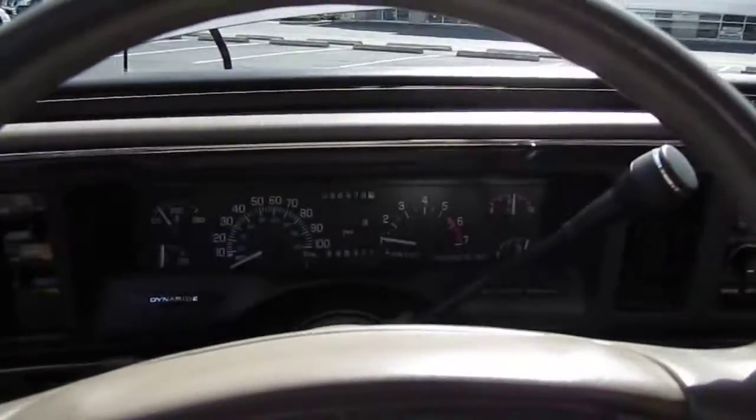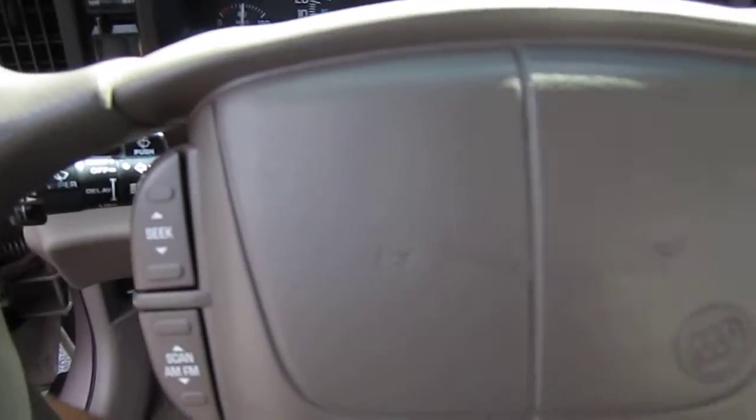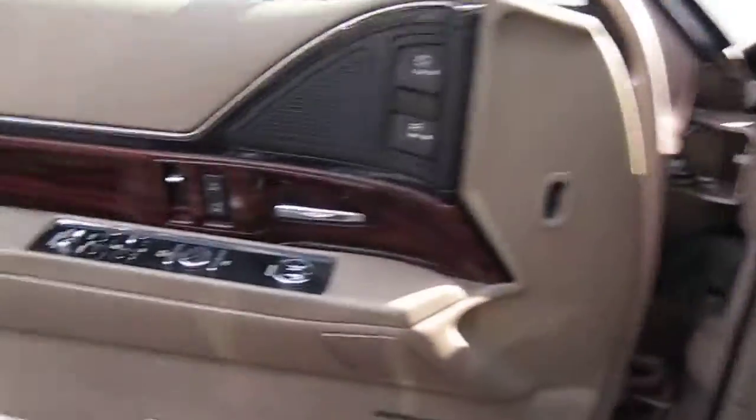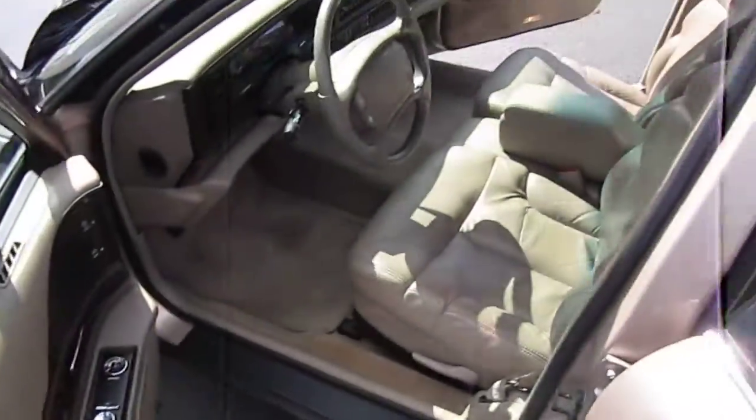The headliner is falling down a little bit on the front. But it comes with dual vanities and a great sound system. The radio was hardly ever used so it's in great shape. It comes with passenger climate control, power windows, locks, and mirrors.